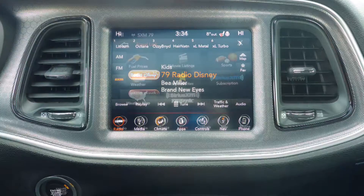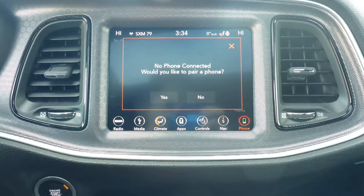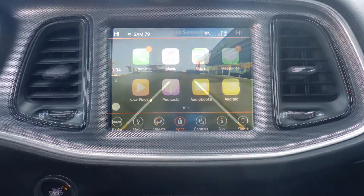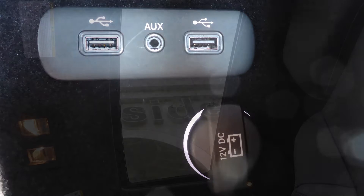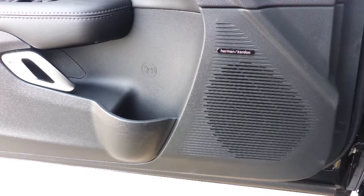Sirius satellite radio with Travelink and Guardian, Uconnect voice command with Bluetooth, GPS navigation, a rear backup camera with park assist, Apple CarPlay and Android Auto, an IP3 input jack, a USB port, a 12V power outlet, a powered sunroof, and a premium Harman audio system.